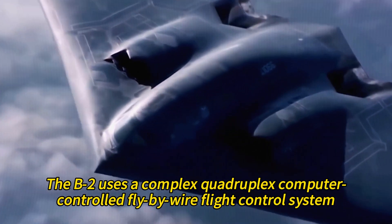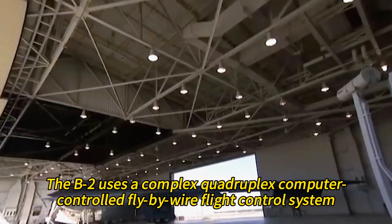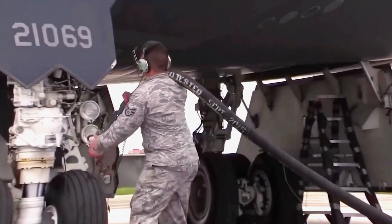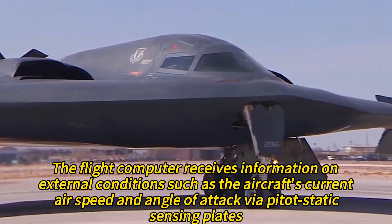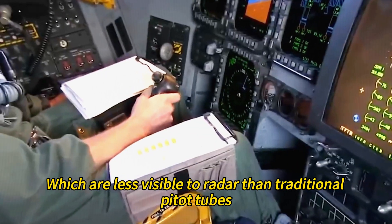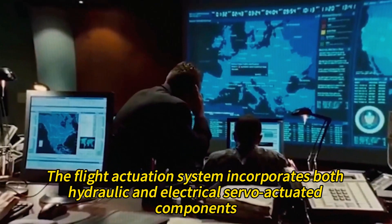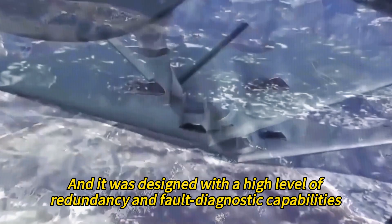To overcome this challenge, the B-2 uses a complex quadruplex computer-controlled fly-by-wire flight control system that can automatically manipulate flight surfaces and settings without direct pilot inputs to maintain aircraft stability. The flight computer receives information on external conditions via pitot static sensing plates, which are less visible to radar than traditional pitot tubes. The flight actuation system incorporates both hydraulic and electrical servo-actuated components, designed with a high level of redundancy and fault diagnostic capabilities.